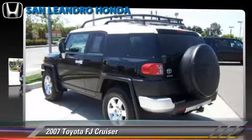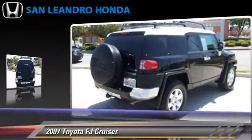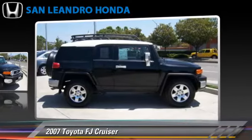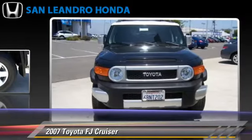The 2007 Toyota FJ Cruiser, powered by a 4.0-liter V6 engine, with a 5-speed automatic transmission. This vehicle, with fewer than 60,000 miles on the odometer, gets up to 21 miles per gallon.